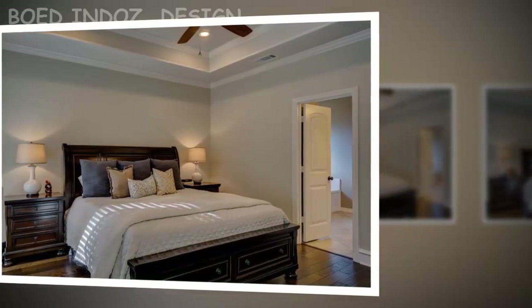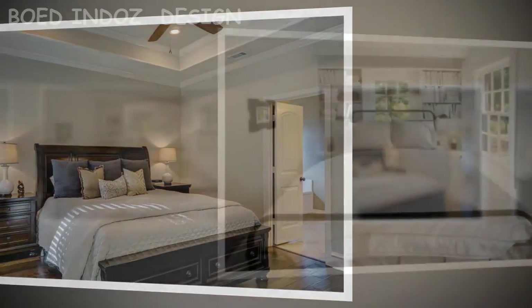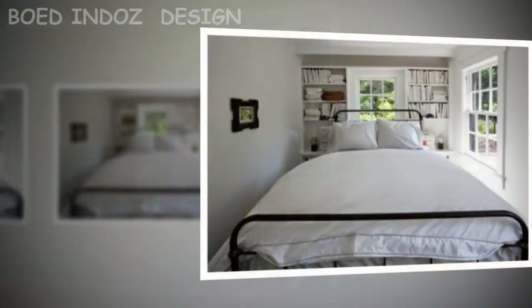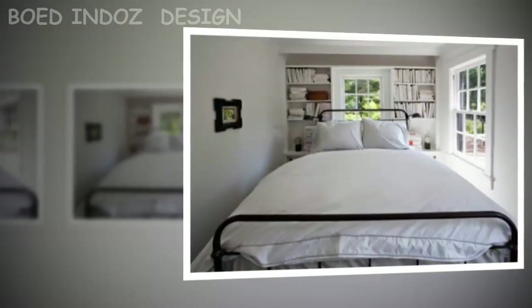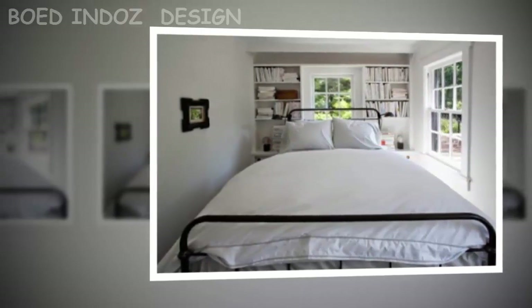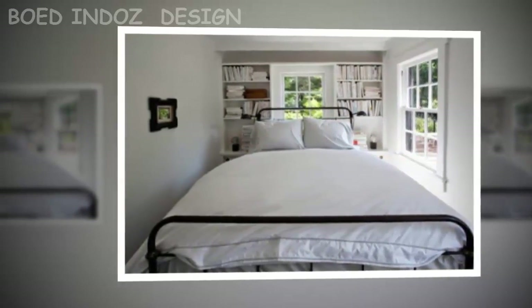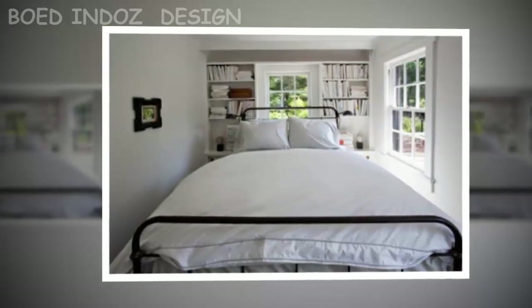Tip three: decorate with mirrors. In a small bedroom, mirrors play an important role as they create and amplify light and space reflection, especially when placed in front of windows or doors. Materials such as glass, plastic, and steel not only beautify the environment but also reflect light, giving the impression of greater depth.